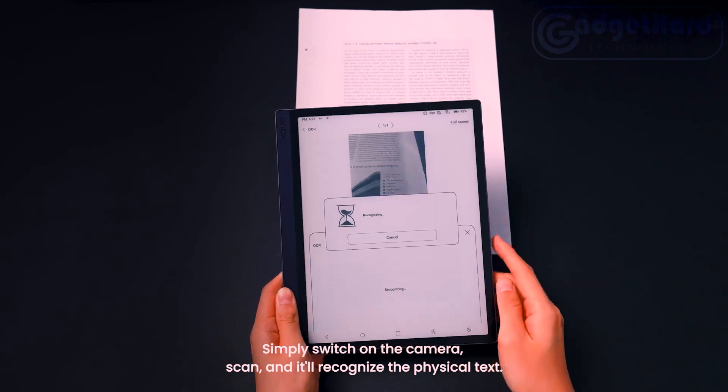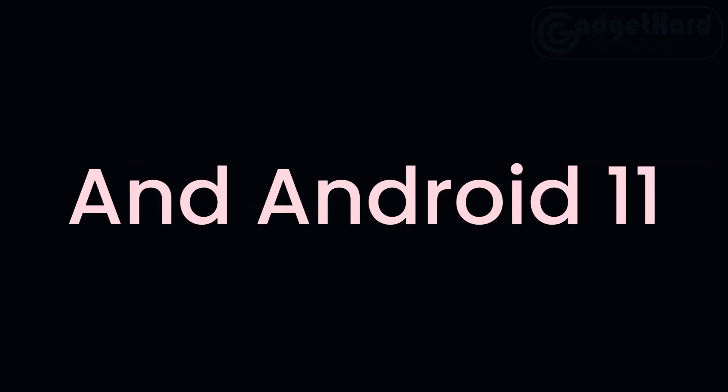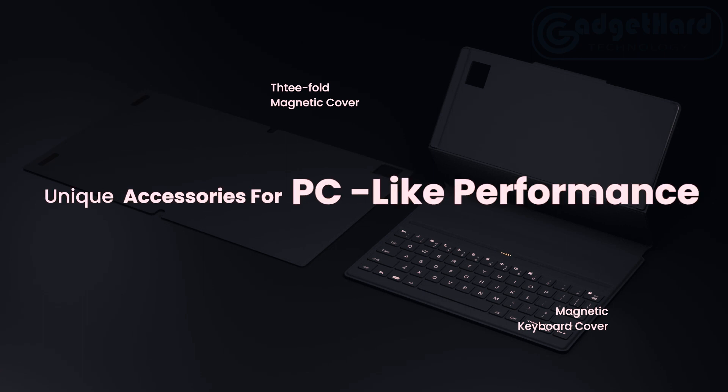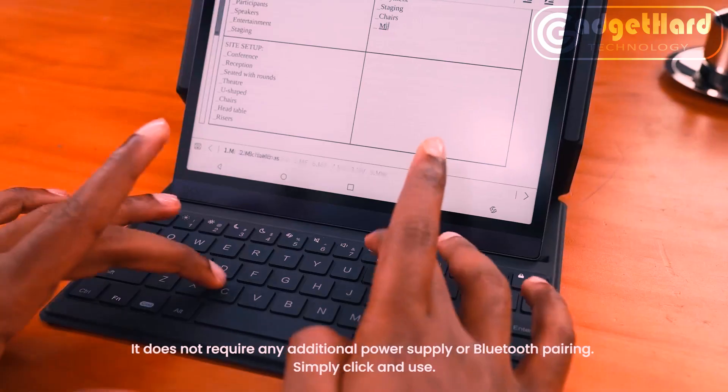You get a capable and sophisticated e-paper tablet PC with the powerful built-in NeoReader, Android 11 operating system, 4GB RAM plus 128GB storage, and a microSD card slot. You can install a wide variety of apps, save large amounts of data, and read documents in a variety of formats. You may utilize two programs at once on the split screen and subscribe to your favorite RSS feed — one gadget handles the entirety of the process.